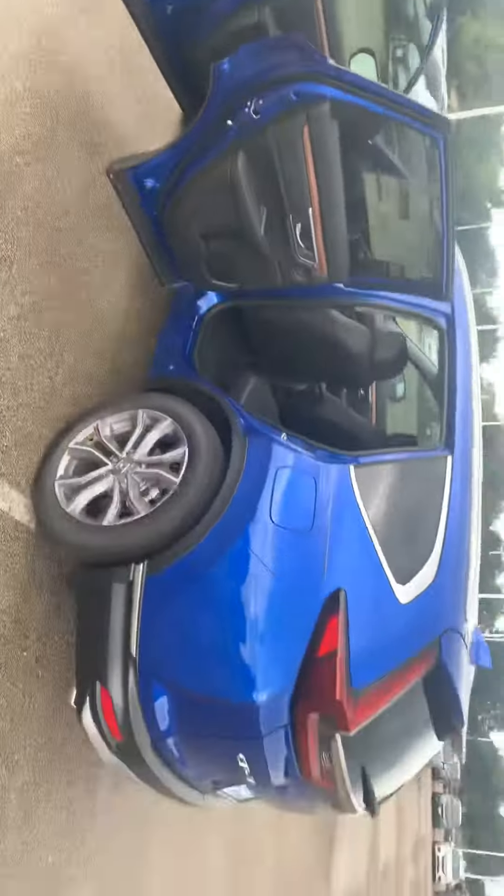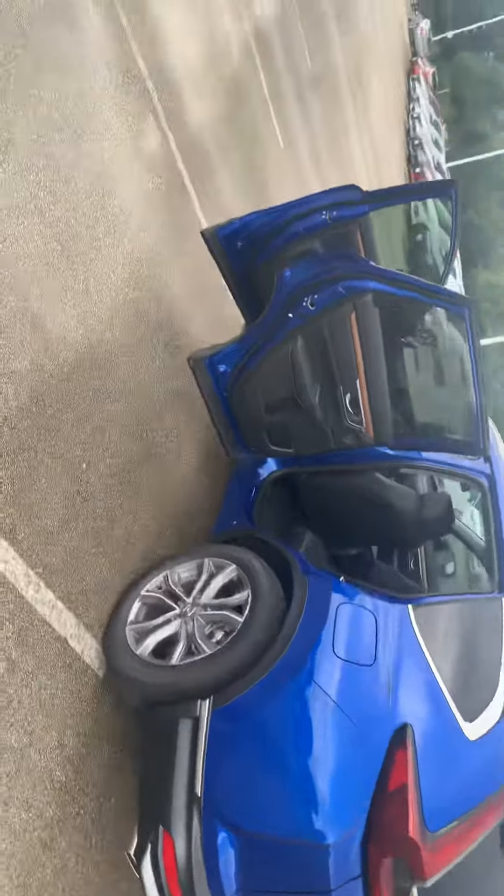Well, I hope you like the car. Feel free to give us a call or come by for a test ride. You have a good day, bye bye!